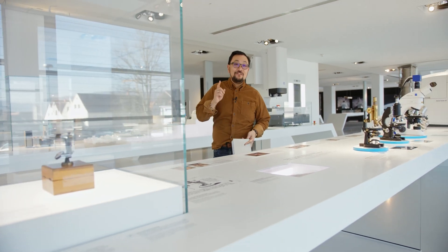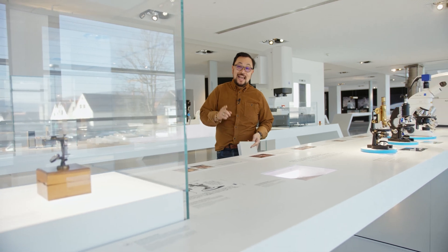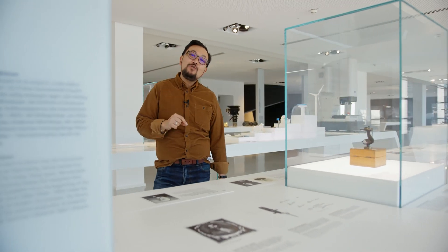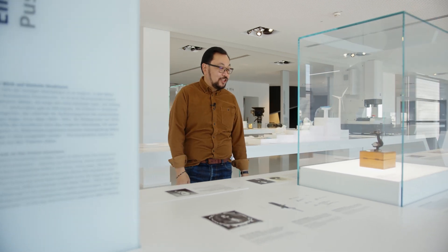In 1884, Carl Zeiss created his first simple microscope. He made 62 of them by hand, and this was the foundation for his company and what he was trying to do.